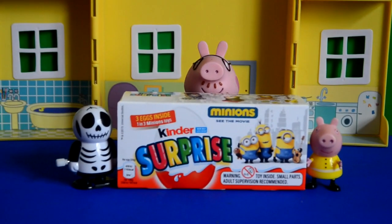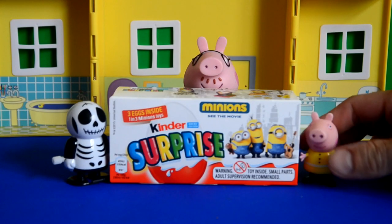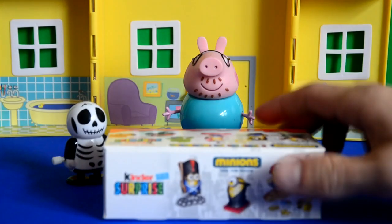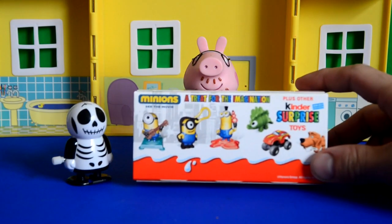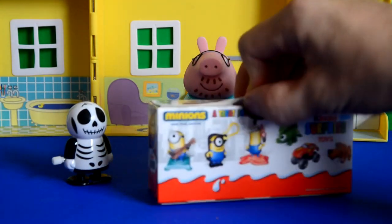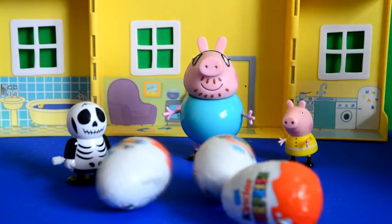Look what Daddy Pig had bought for Peppa Pig today. Peppa's going to open these Kinder Surprise Minions with her new skeleton friend that she got for Halloween. Wow, look at all them cool Minions on the back. I wonder who we will get. So let's get stuck in and take a look.